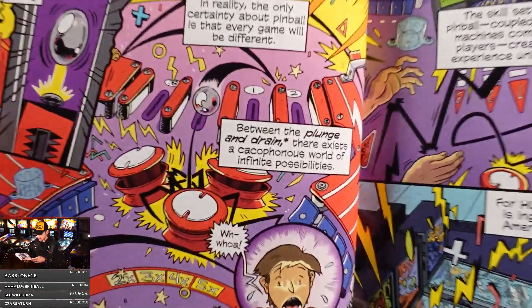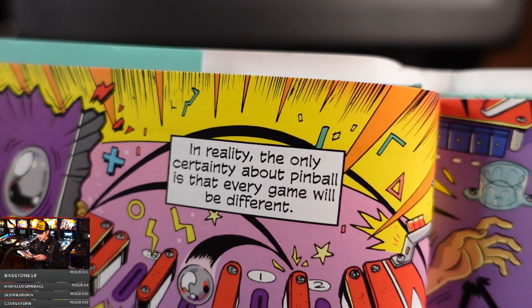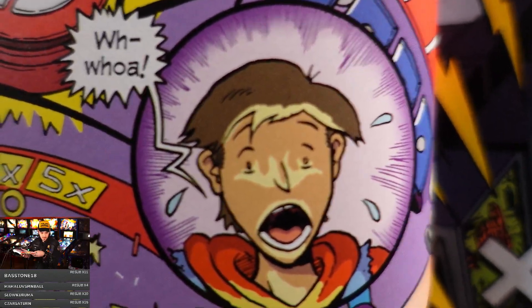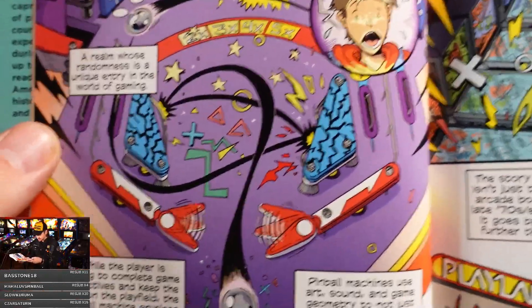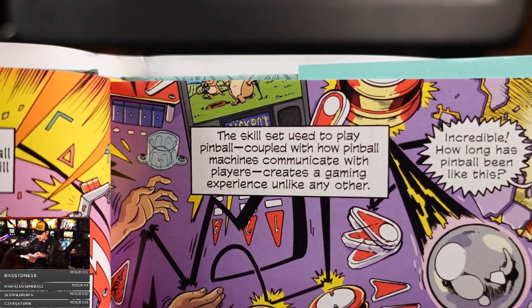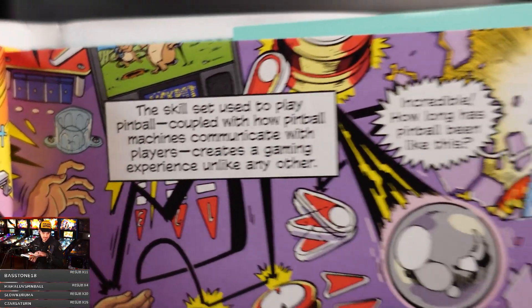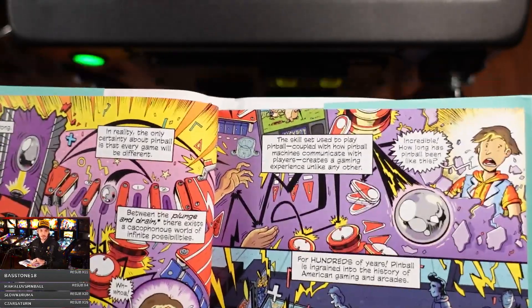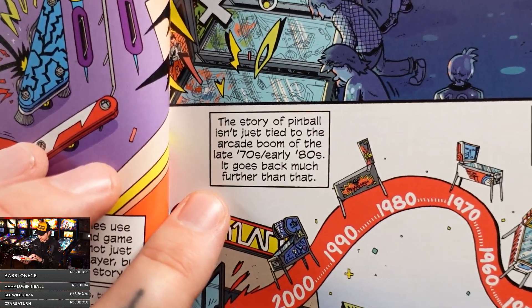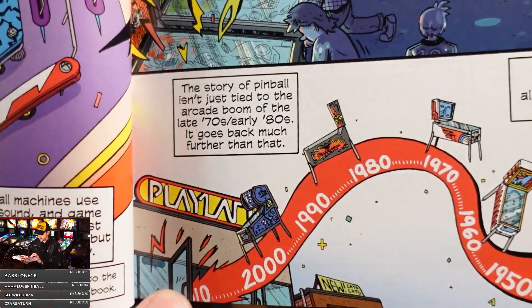'Wrong. Dead wrong.' Just ordered — hell yeah! In reality, 'the only certainty about pinball is that every game will be different.' Look at this art. Chad's not lying — mostly. 'The skill set used to play pinball, coupled with how pinball machines communicate with players, creates a gaming experience unlike any other.' Internet, it's been a while since I've read for the public and it's a little nerve-wracking.